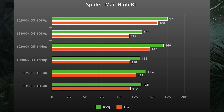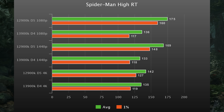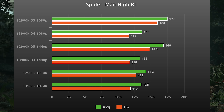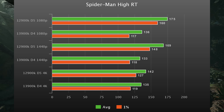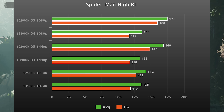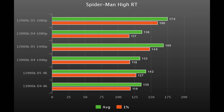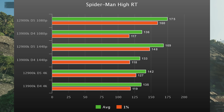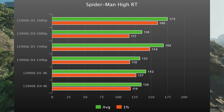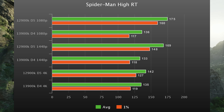Up next is Spider-Man Remastered with high ray tracing settings. This was a cherry-picked benchmark, but I really wanted to see it for myself. When you have ray tracing turned on, this game basically only cares about memory bandwidth — that's why you're seeing complete and utter destruction here. In 1440p the 12900K is 27% faster, and even in 4K it has a 7% lead. So I hope you DDR4 boys didn't go out and buy those 13900Ks.